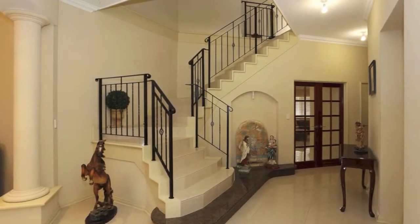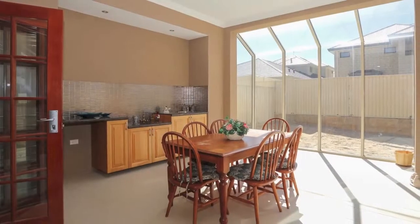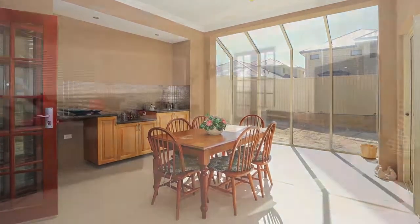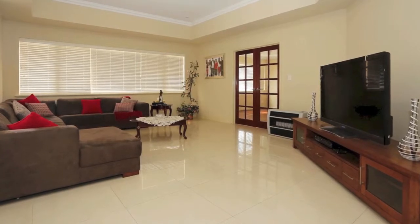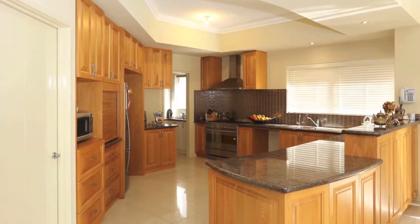This modern 5 bedroom, 3 bathroom, 490 square metre executive home, built in 2010 by Atrium Homes on a 541 square metre block, is neutrally finished throughout and packed to the rafters with all the upgrades you'll need. Call Lisa Longthorne today to book your private viewing.